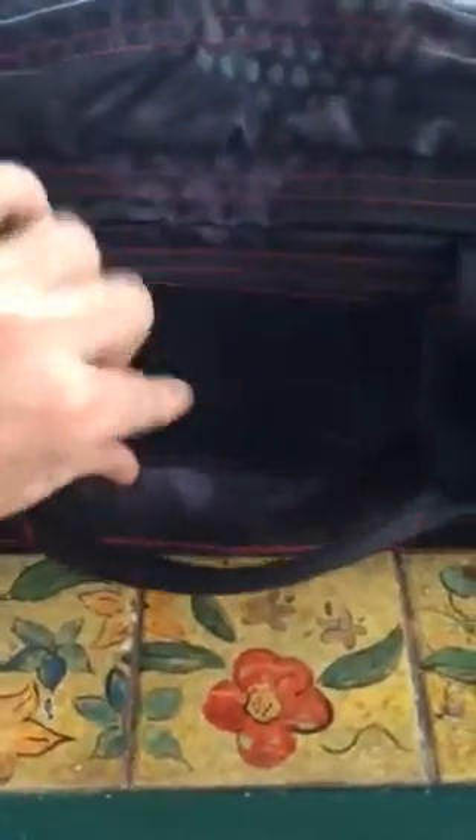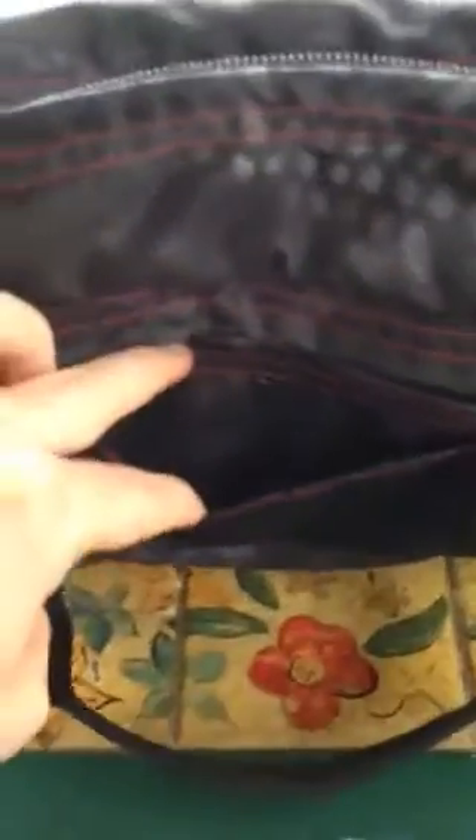I have a patch right here, or Velcro for patches, a little pocket inside, another zippered pocket right here — you can throw knickknacks in if you wanted to. The same exact thing on this side as well.